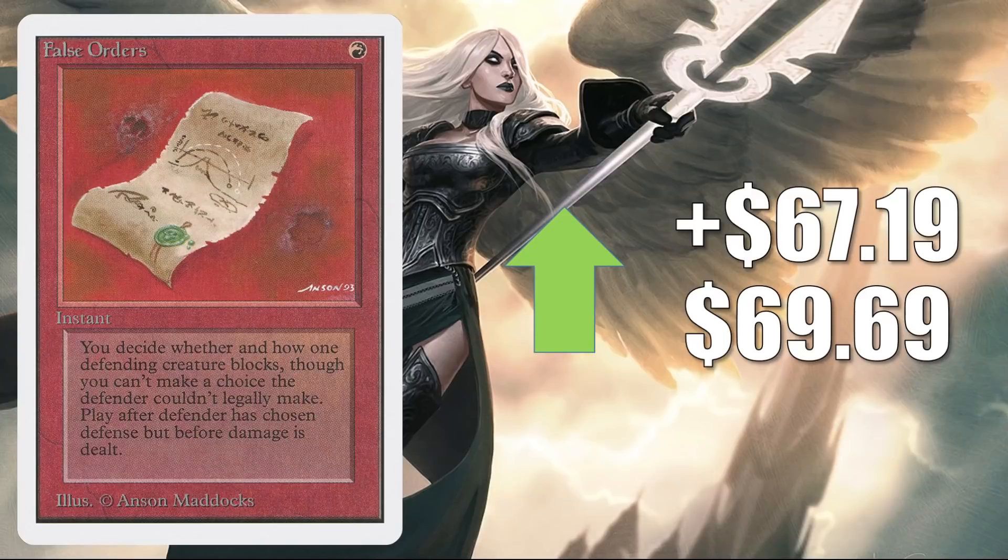False Orders from Unlimited is jumping $67.19 to $69.69. I thought at first maybe this was a buyout, and perhaps it still is. But when you look at sales prices, this is not really that far off — the price does fall between high-grade raw and high-grade graded copies of the card.